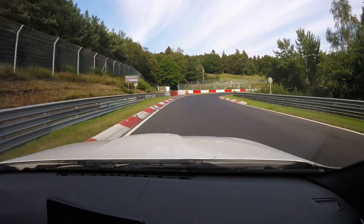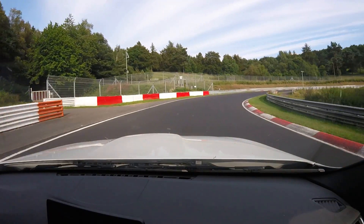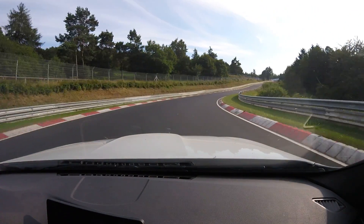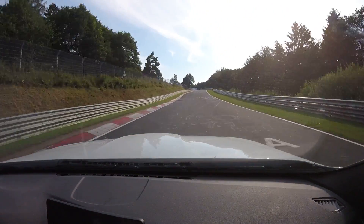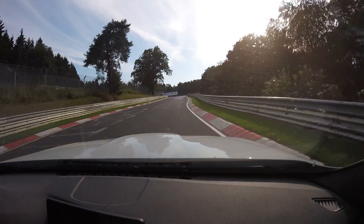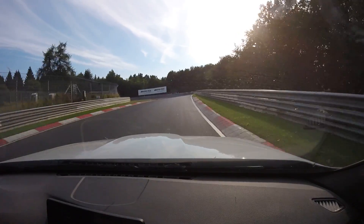Quite old bit of the track here. Steilstrecke off to the left — that's the old testing hill, 25% gradient in the middle of it, pretty steep. This bit's about 18 degrees of banking here, so you'll feel it. This is called the Carousel.